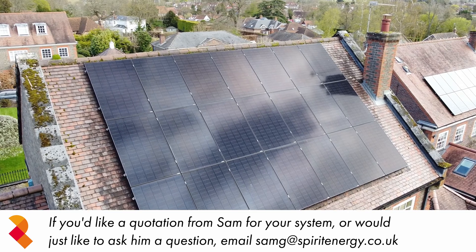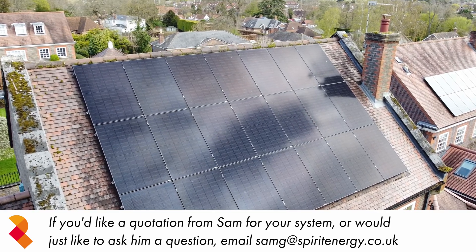Hi, I'm Sam. I design solar and battery systems here at Spirit Energy. In this video we'll be diving into one of our recent installs and the design process that led to the final system.